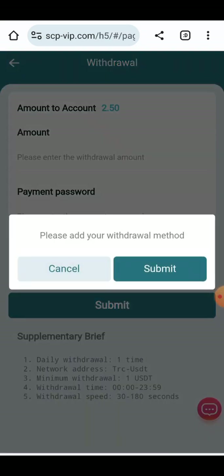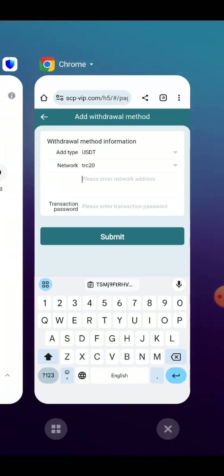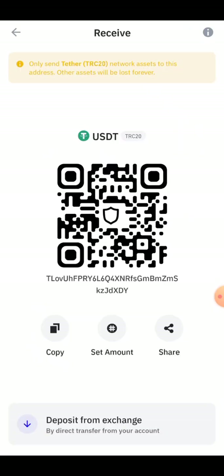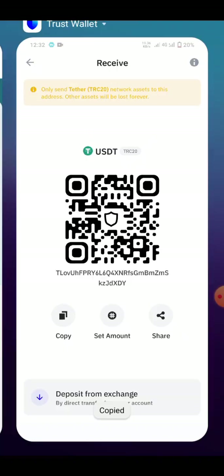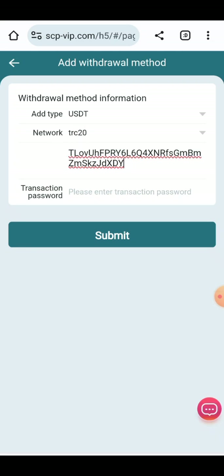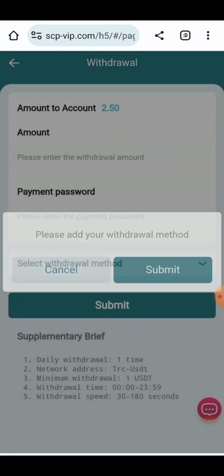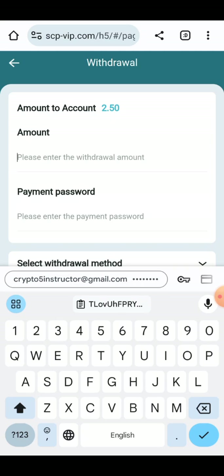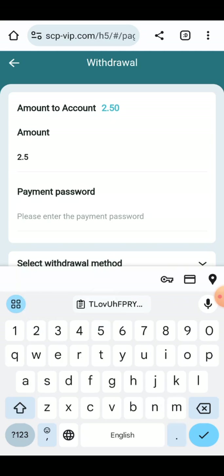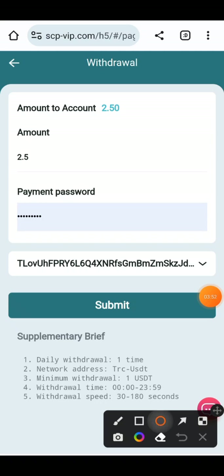Now for the withdrawal, you need to enter your withdraw address. Add your withdraw method — enter your TRC20 address. Copy this address from your wallet. Here you can see copying the receiving address and it will be pasted here. Enter your transaction password and click on the Submit button. The method has been confirmed.